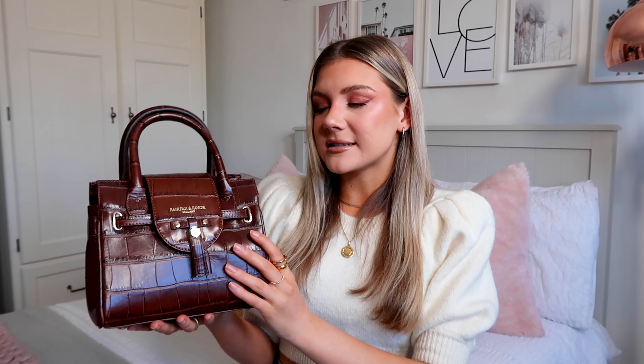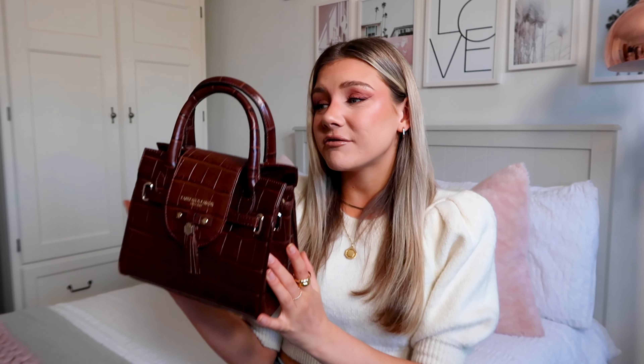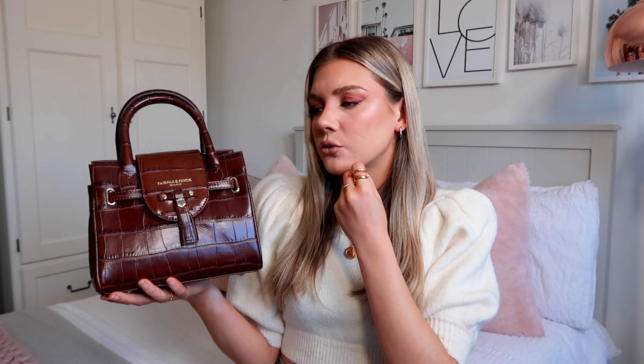I absolutely love the colours of this next bag. This is the Strathbury Crescent shoulder bag and it is beautiful. I feel like this is the perfect bag for summer because sage green is going to be a big trend this year. It has two really lovely straps — a shorter leather one for wearing it as a shoulder bag, and a gold chain one for wearing it crossbody. It's a really nice versatile bag and I can't wait to wear it more.